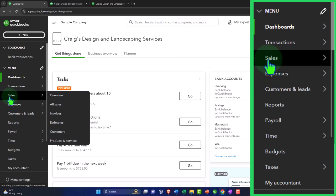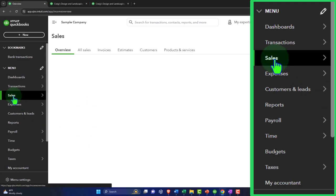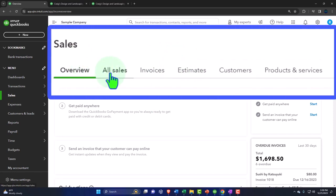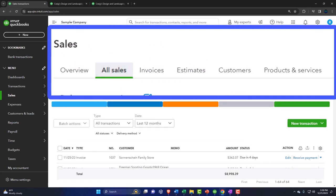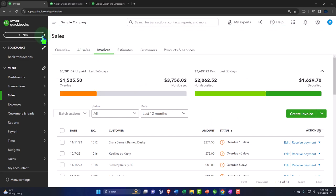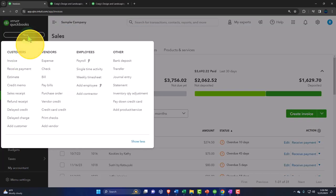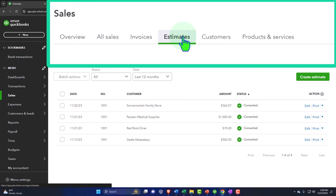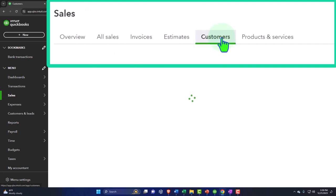If I go into the Sales center, I can see the overview and all the options in tabs across the top: Overview, All Sales — the transactions on the sales side — Invoices, which is the major tool for billing clients, Estimates for tracking pre-invoice job estimates, and Customers for tracking who we do business with and who owes us money.